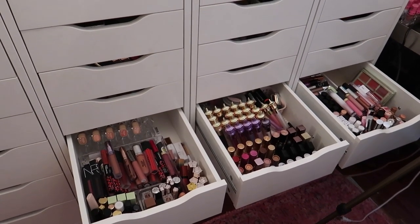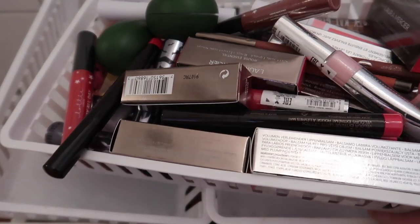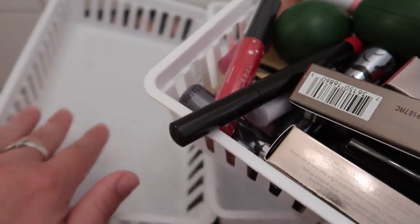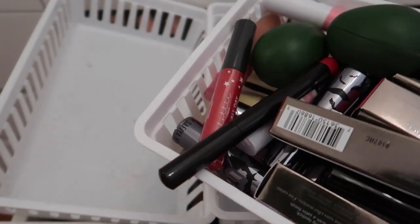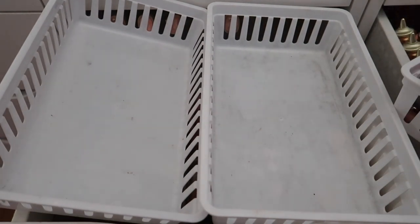If you're new to my channel, don't forget to subscribe and give this video a thumbs up. Let's get started. The first thing I'm going to do is go through this basket and organize everything into categories — lipsticks in one pile, lip glosses in another, and liquid lipsticks in another.